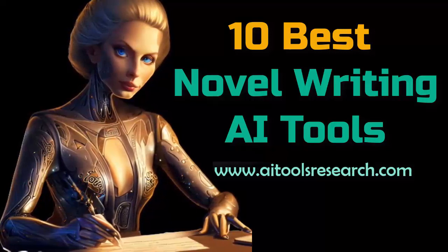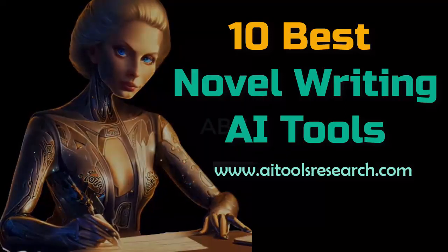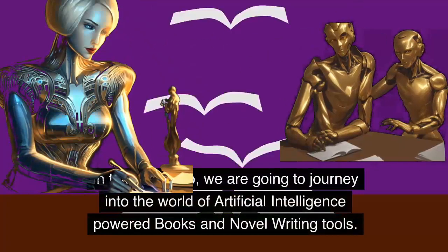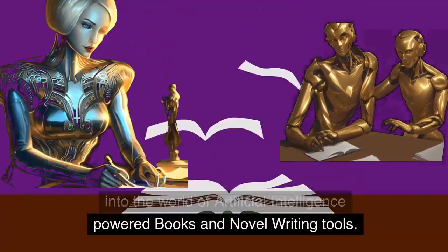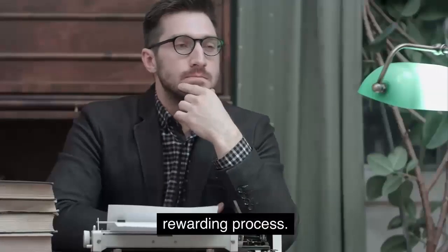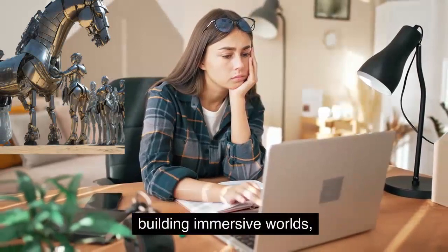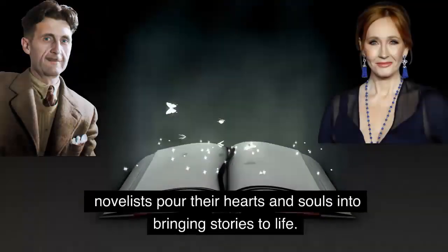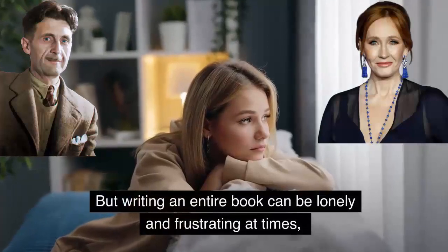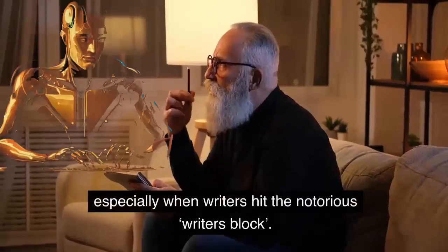Hello everyone and welcome to AI Tools Research Channel. I'm Zeb Badi, your host. In today's video, we are going to journey into the world of artificial intelligence-powered books and novel writing tools. Writing a novel is an arduous yet rewarding process. From crafting complex characters to building immersive worlds, novelists pour their hearts and souls into bringing stories to life. But writing an entire book can be lonely and frustrating at times, especially when writers hit the notorious writer's block.